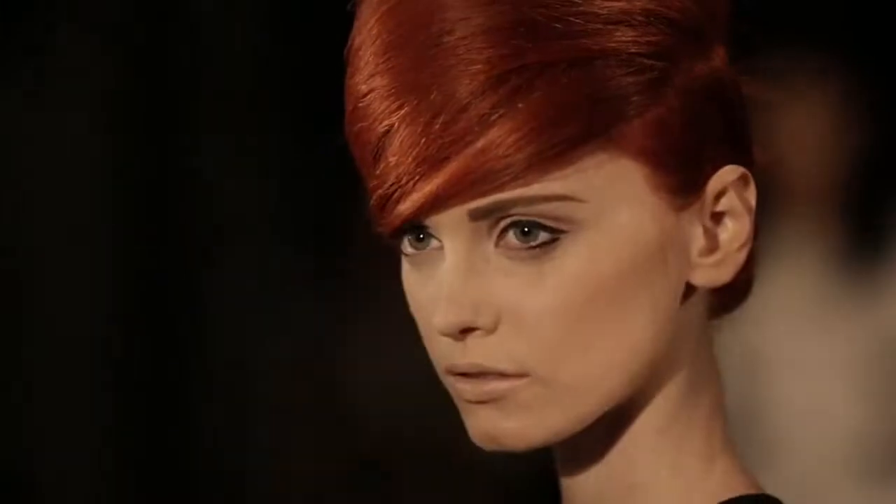Marc Jacobs was such a sort of visionary designer — one that everyone looks at to see what his vision is for the coming season — and it was this Edie Sedgwick vibe feeling.